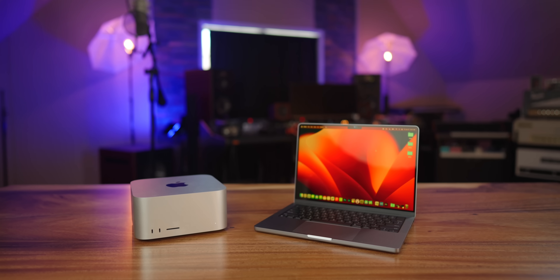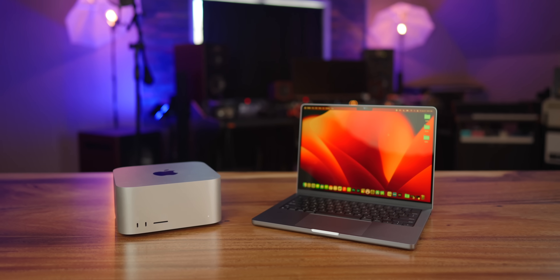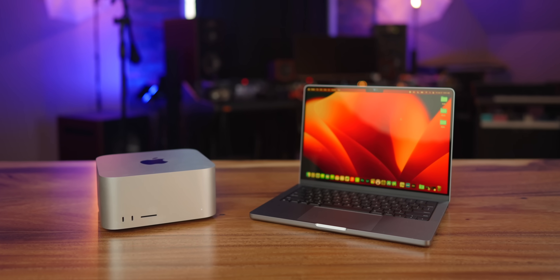What is the best computer for music production that you can get in 2024? I'll bet it's not the one that you're thinking, and I'll bet it's cheaper than what you think it is. Let's talk about it.